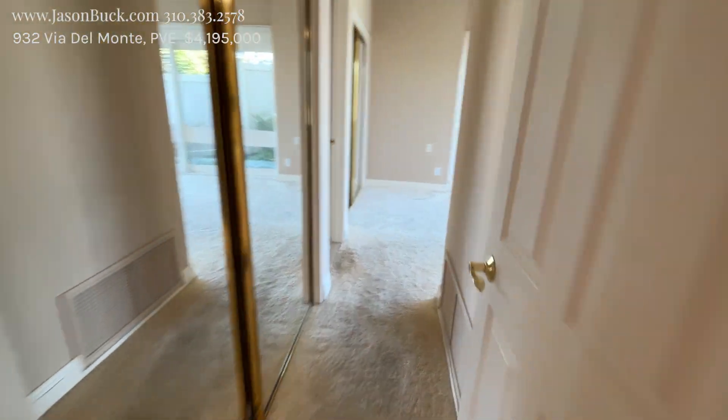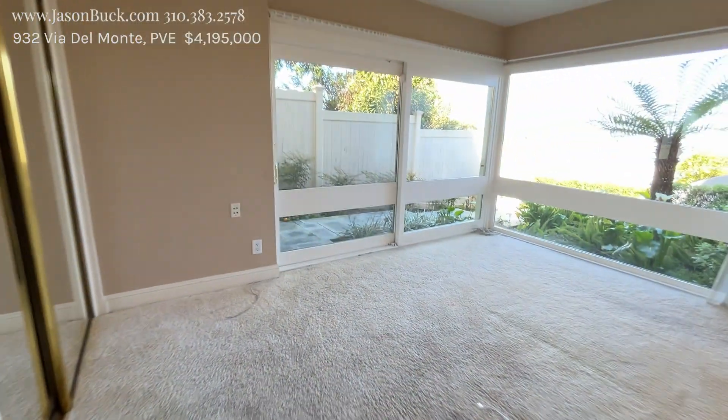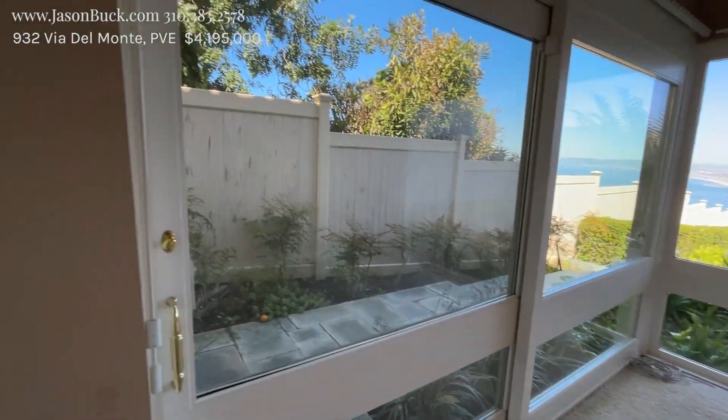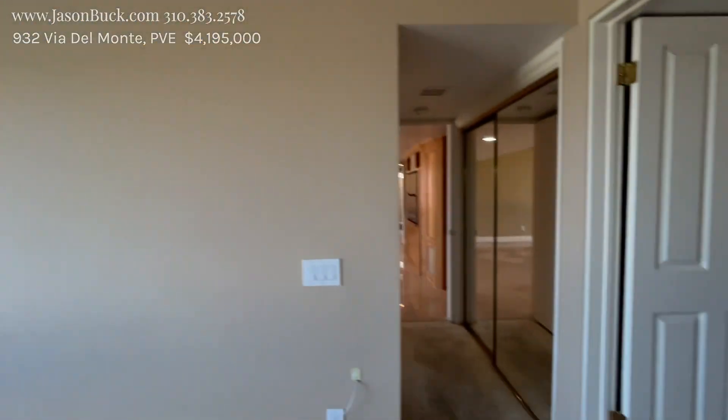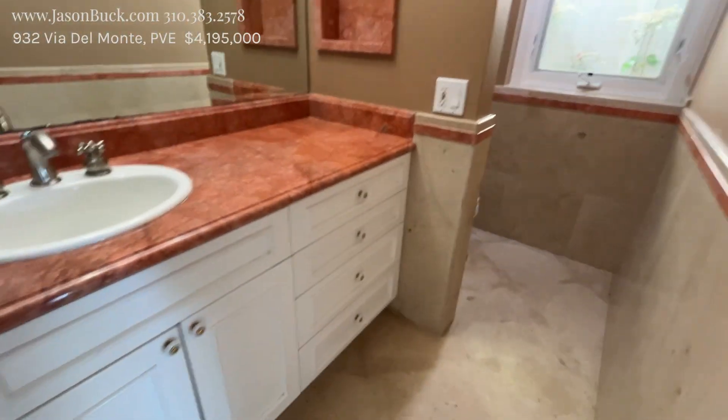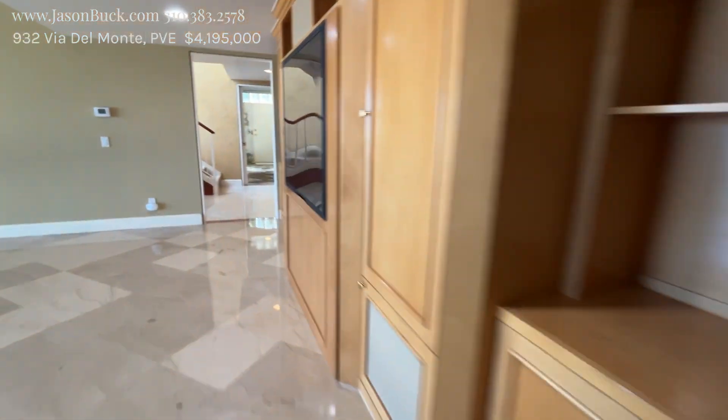Water heater, mechanicals, downstairs bedroom — and a slider to get out. Some neat stuff. This is limestone — I love limestone. Very neat.